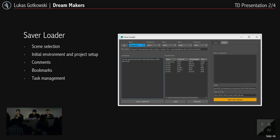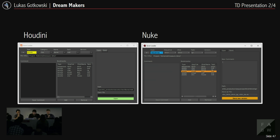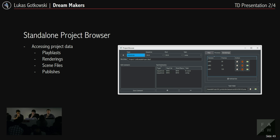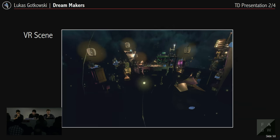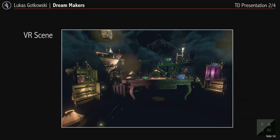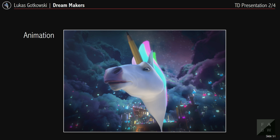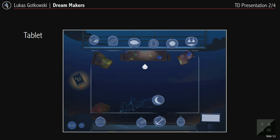The tools developed included a basic saver/loader for scene selection, task management, and initial project setup — with the same interface across all DCC applications so the workflow doesn't change. There was a content manager for referencing and versioning assets inside scenes, a publisher for creating export caches and cleanup before publishing, and a standalone project browser for accessing play blasts, renderings, scene files, and publishers. The same assets appear in the VR scene, the trailer, and the tablet version.